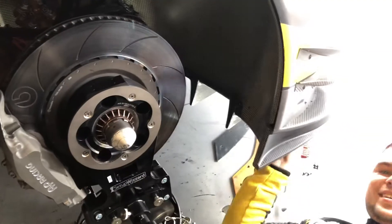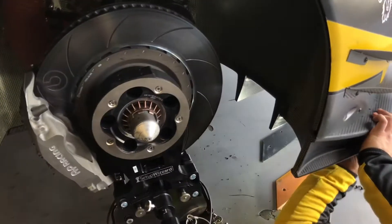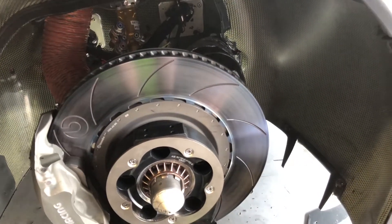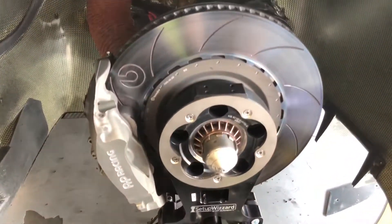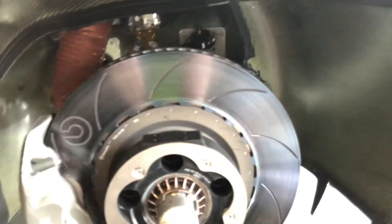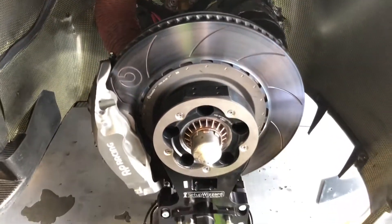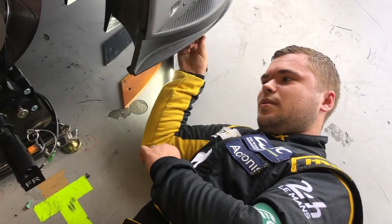Those brakes are massive. They're huge. These are carbon. The pads — not carbon, but ceramic — kind of ceramic things. They are Brembo, definitely. And these are still hot, still fresh in these areas. Definitely Brembo discs; I'm not sure if the pads are Brembo as well. And this is carbon fiber too.